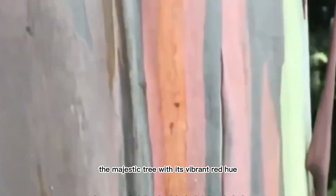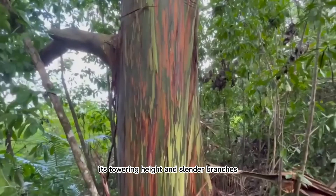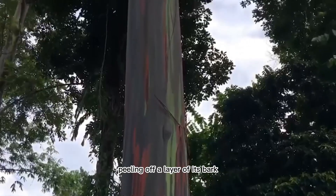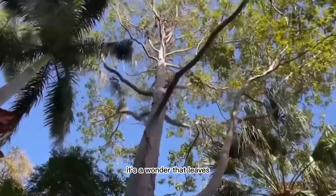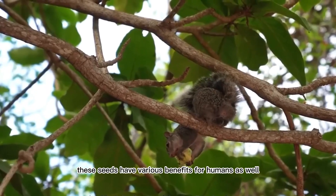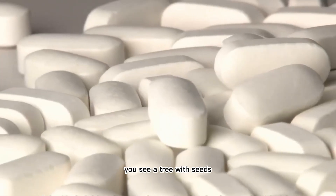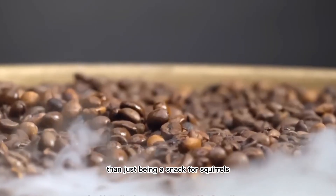The majestic tree with its vibrant red hue has captured the fascination of people worldwide. Its towering height and slender branches are adorned with a kaleidoscope of colors, making it a sight to behold. Peeling off a layer of its bark reveals fresh leaves that seem to magically appear. These seeds also have various benefits for humans — they can be used as a food source or even added to coffee for an extra boost of flavor.